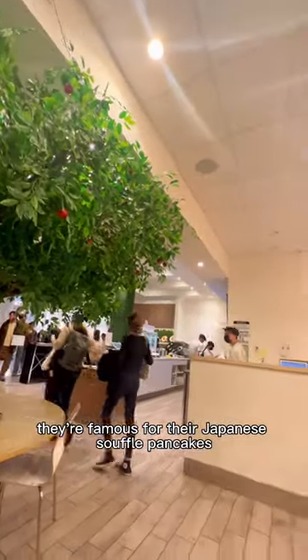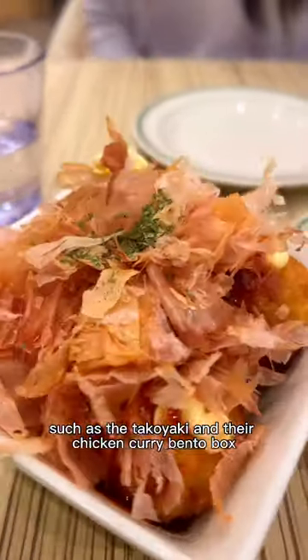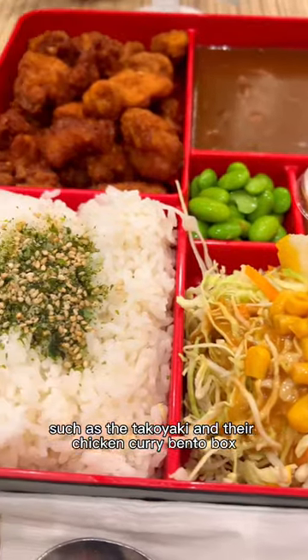Hi everybody! This is Kamo with the Gram Cafe in San Francisco. They're famous for their Japanese souffle pancakes, but they also have other items on their menu, such as the takoyaki and their chicken curry bento box.